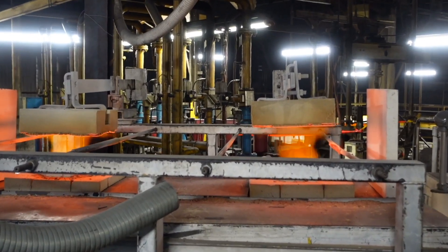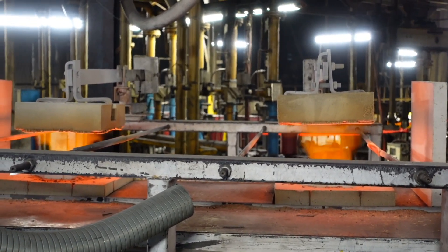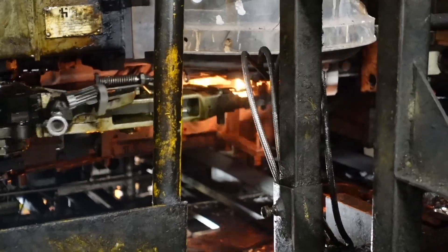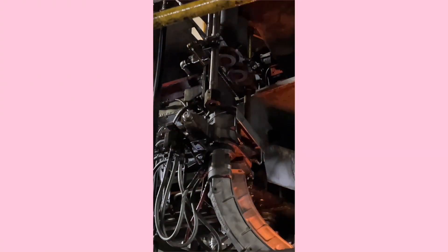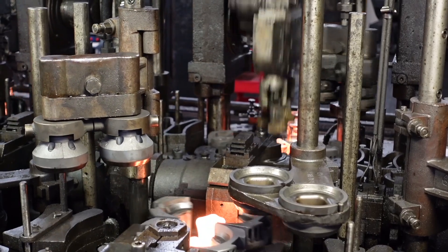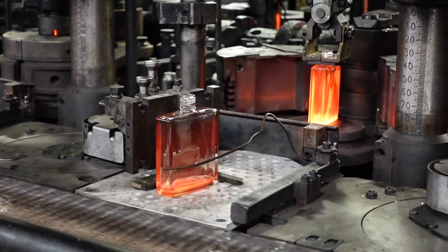Transfer the melted glass into feeders or distribution channels. Cool it slightly at 1300 degrees Celsius so it thickens a little. Using giant scissors, cut it into equal parts so that each drop fits perfectly into each mold. Add some compressed air, transfer into a second mold, add more compressed air, et voilà — you have a perfume bottle.